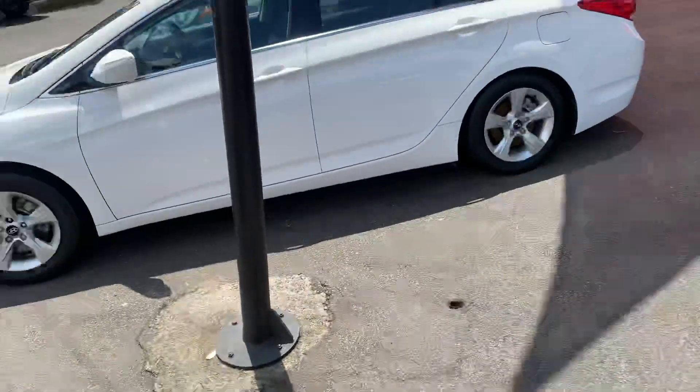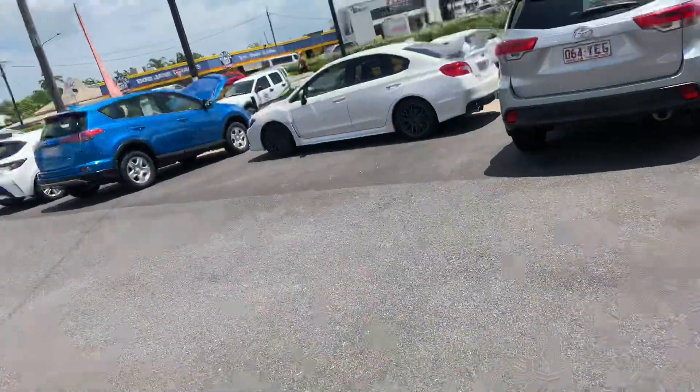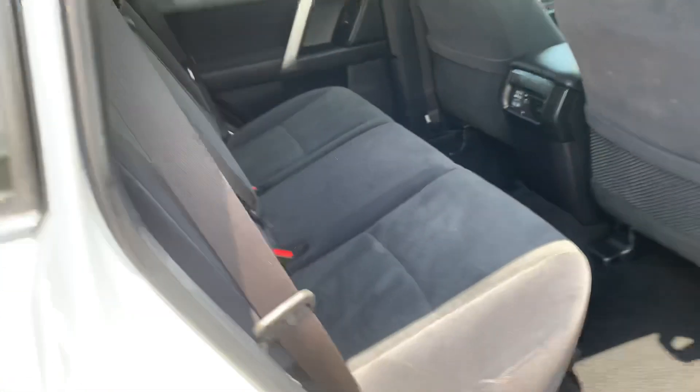Going to go around the driver's side now and open up the back door to show you the back seats and the roof lining. But first, I'll quickly hop up and show you the actual roof of the vehicle. As you can see, really nice — there are no dents or hail damage or anything like that. Don't have to worry about that too much up this way.